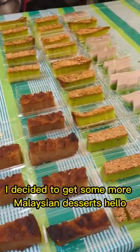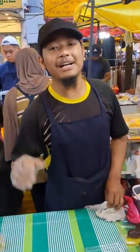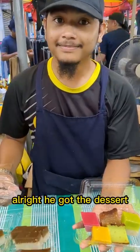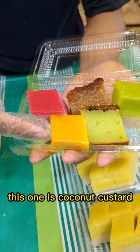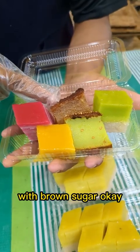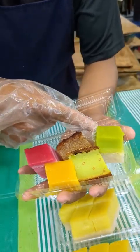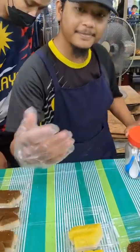For my third choice, I decided to get some more Malaysian desserts. I see over there you get a mix — let me get five pieces. Can you tell me each name of these? This one is coconut custard. This one is syrup. This one is tapuco with brown sugar. This one is pandan — they have egg. This one is sirimukka, we call it sirimukka. This one is pandan with chicken. All right, awesome.